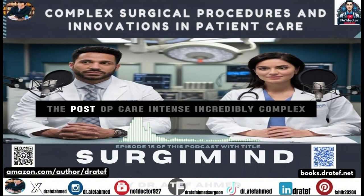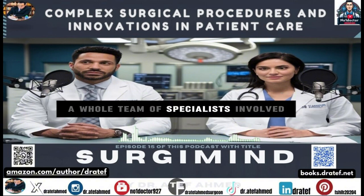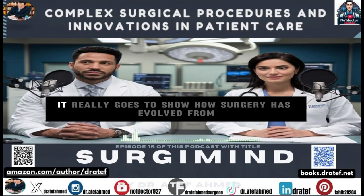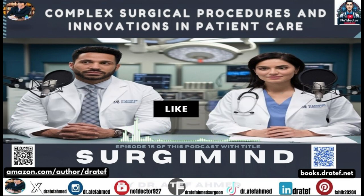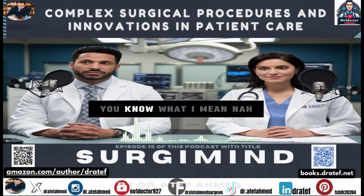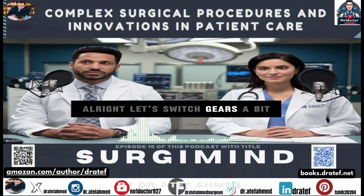The post-op care is intense and incredibly complex, with a whole team of specialists involved managing everything from nutrition to pain management. It really goes to show how surgery has evolved from a one-man show to a whole orchestra of expertise.